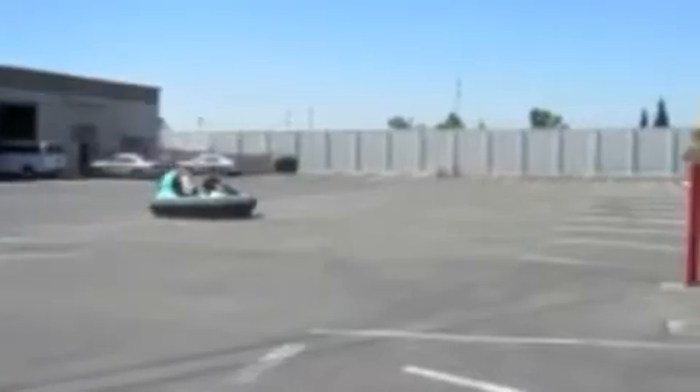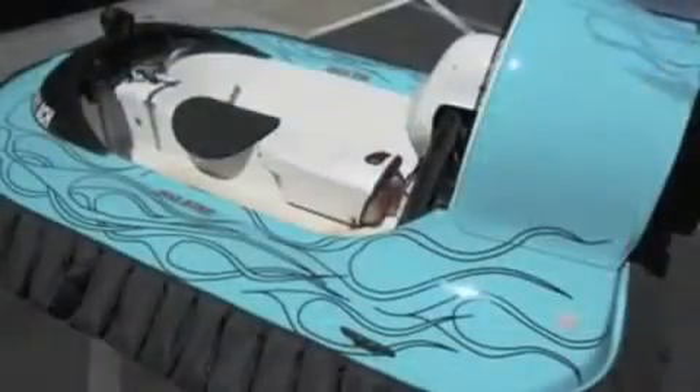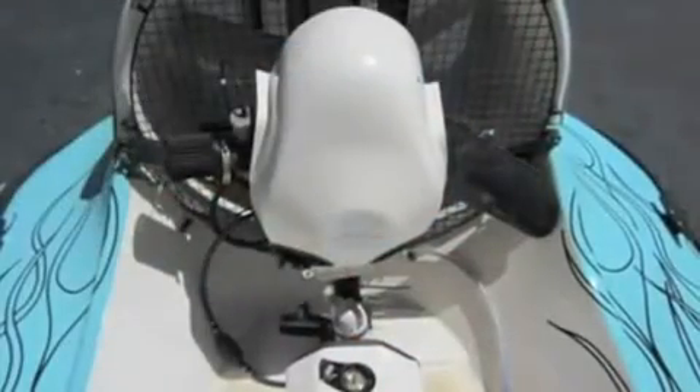It has a five gallon gas tank with gauge. The hovercraft runs well and appears to be in very good condition. It comes with a trailer that has good tires, though the trailer is not currently registered.